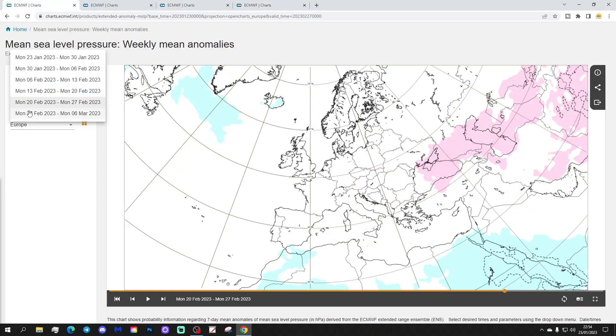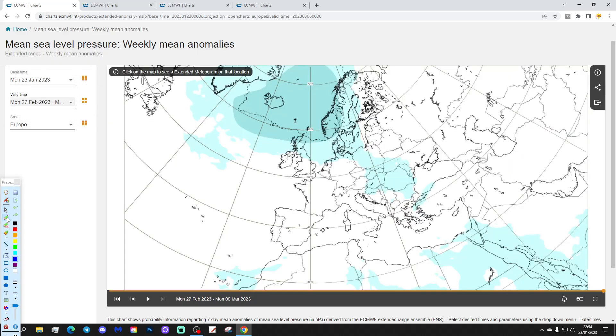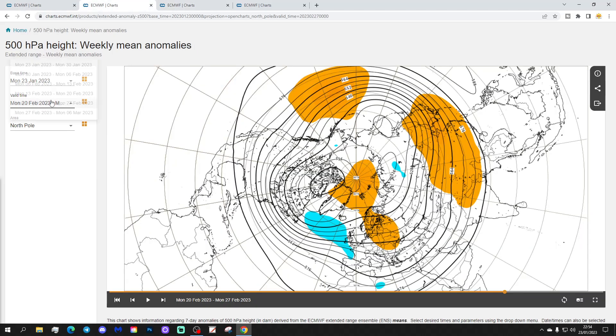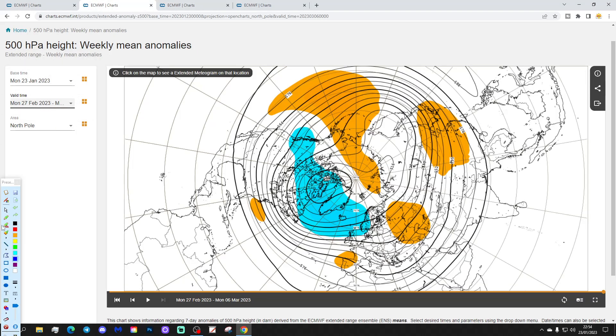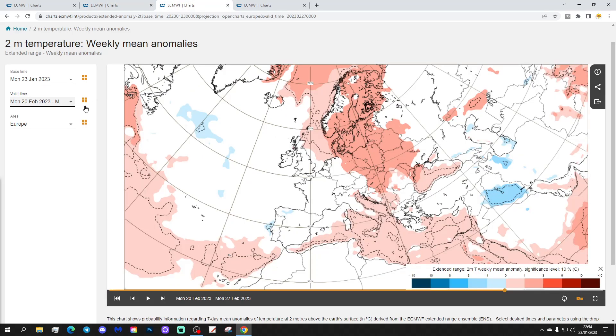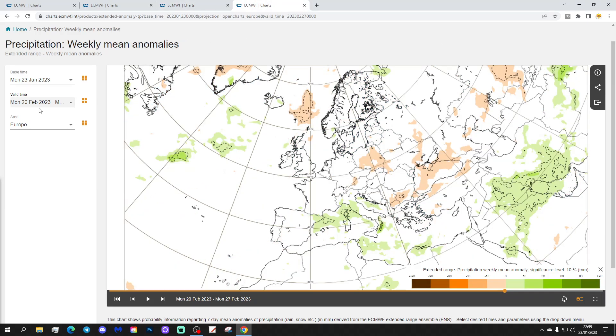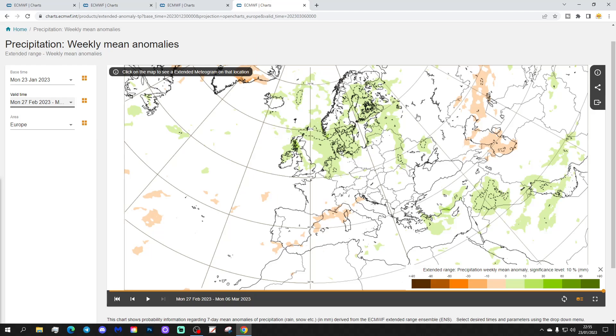I'm not sure the model has much idea from mid-February onwards, to be honest. Week six will be the 27th of February to the 6th of March. Deep low pressure comes back in the north Atlantic, winds back in from the west — that suggests it turns unsettled into the beginning of March. Below-average heights through the north Atlantic suggest a strong westerly zonal-type flow. The temperature anomaly goes mild to average across most parts of Europe, and the precipitation anomaly looks wetter than average across the northern part of Europe in particular.